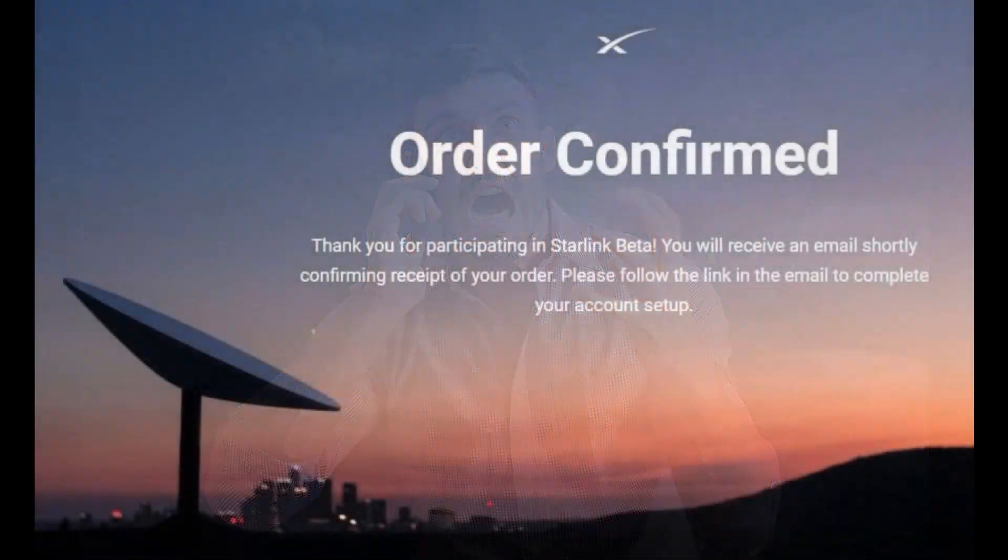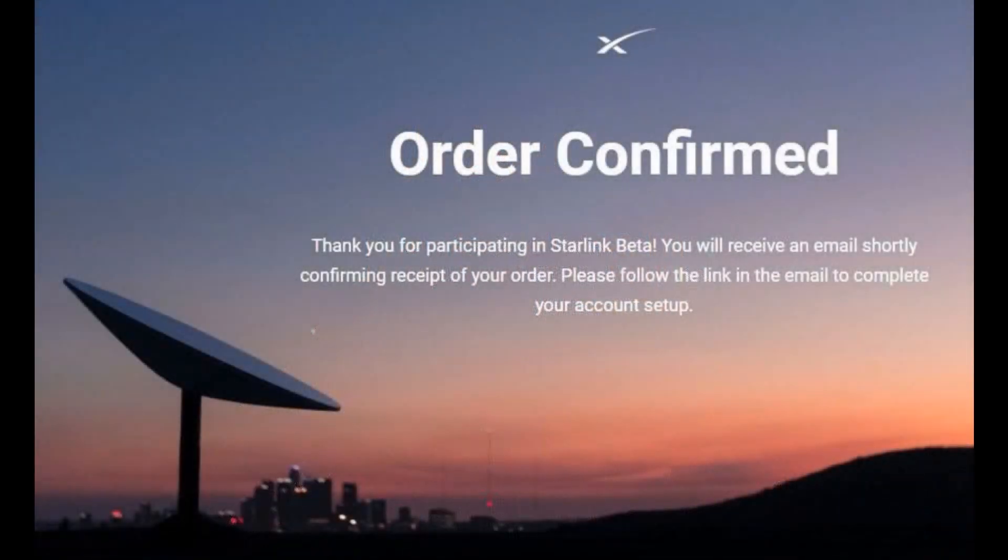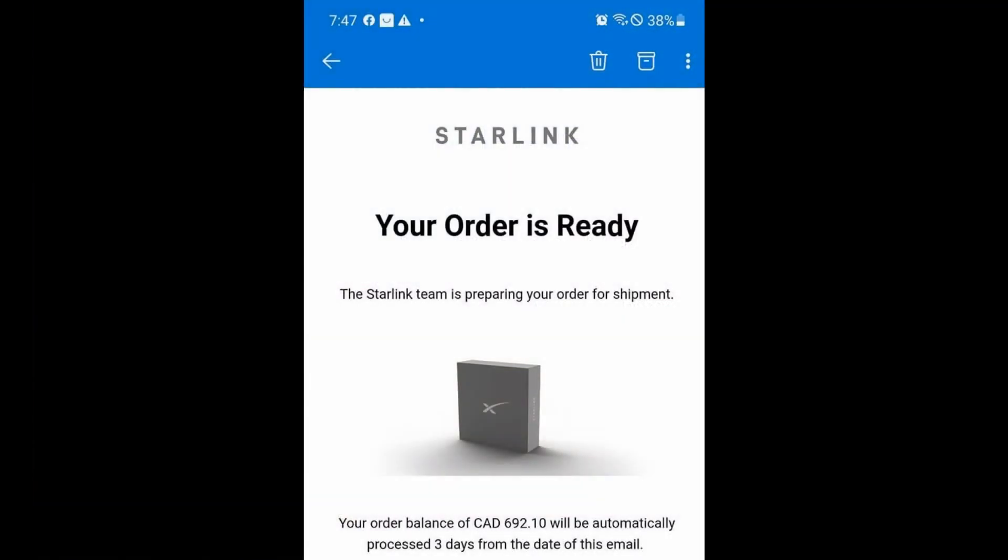Where is my Starlink system? Where is my shipment? This video will not only try to provide an answer, but also get into the background about what's going on. You'll see examples of actual questions and answers from Facebook, and what's in the reservation agreement fine print that nobody reads. You might be surprised.